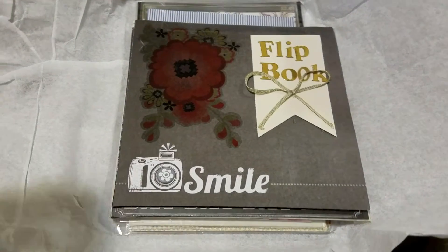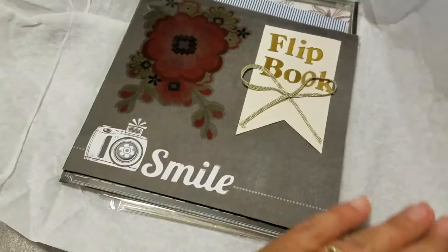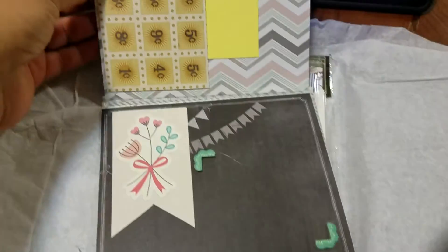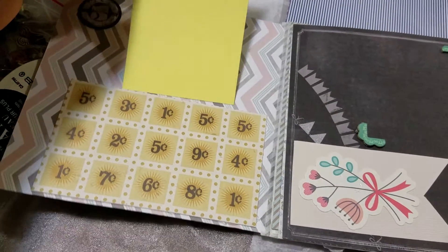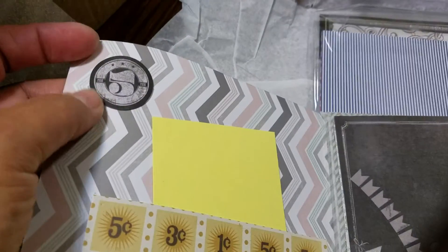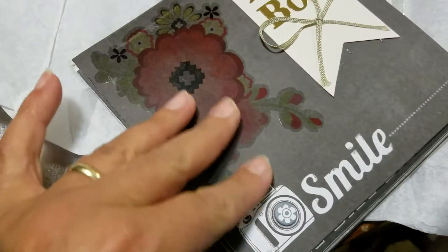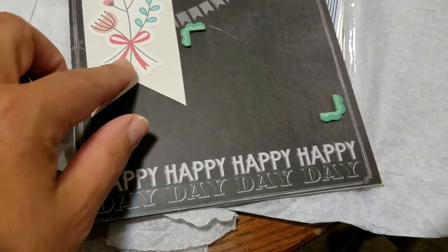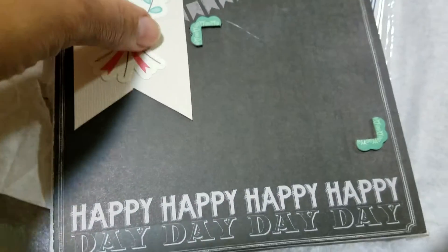Look at this flip book, you guys! Oh my gosh, this is so beautiful. This is actually my very first flip book that somebody sent me — I don't have any flip books, so this is the very first one. Check it out you guys, is this not gorgeous? She's got a little card inside. Five cent, three cent — that is too cute. And then she's got a little stamp up here that says 'cents.' I love the color of this — the grays and the pinks together. This is really pretty. And it says 'happy day.' And then there's a little puff-up there — it's really cute.